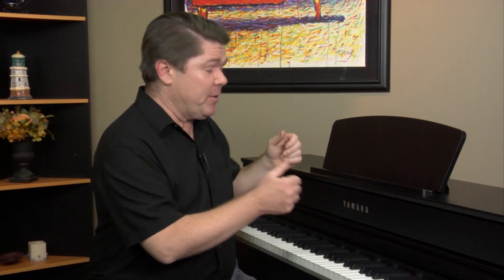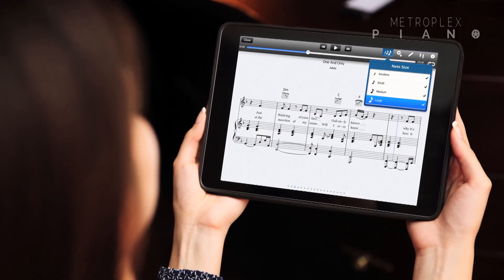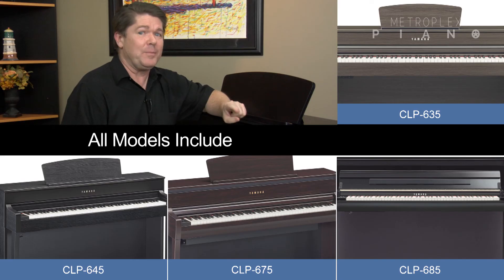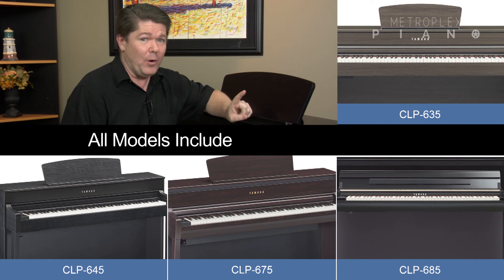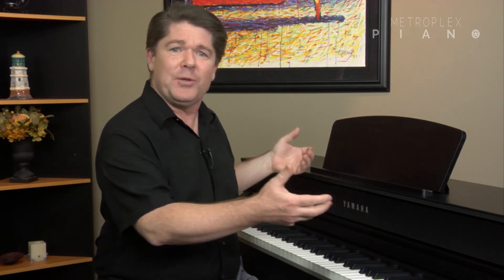The sound system of a CLP Clavinova is fantastic, especially when you move to the upper models that contain four and six speakers with a significant boost in power. Therefore, why not use those speakers to play music from your smartphone or tablet device? It's for this reason all models from the CLP 635 and up offer an audio auxiliary input jack. Once connected, you can play along with your favorite artists or enjoy interactive educational software titles that use audio tracks and more.